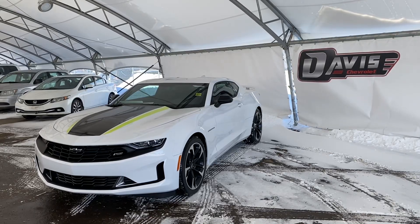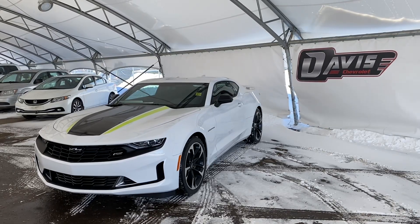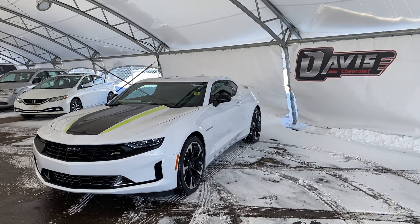Hi and welcome from us at Davis Chevrolet. Today we'll be doing a quick walkthrough of one of our brand new 2023 Chevrolet Camaros.